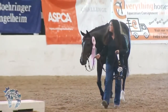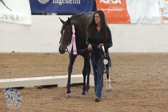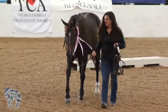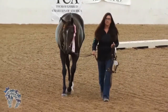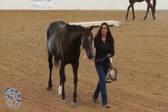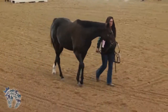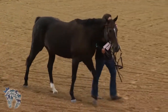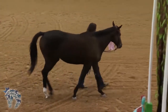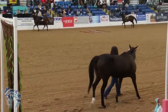5th place, number 1037, Careless Whisper ridden by Brooklyn Timmons. Careless Whisper and Brooklyn Timmons are the winner of the Best Conditioned Award sponsored by Nina Bonney, as well as winners of the Top Louisiana Bred Award. Finishing in 4th place, number 1129, No More Promises and Tony Harmon — also the Top Finishing Amateur Pair.